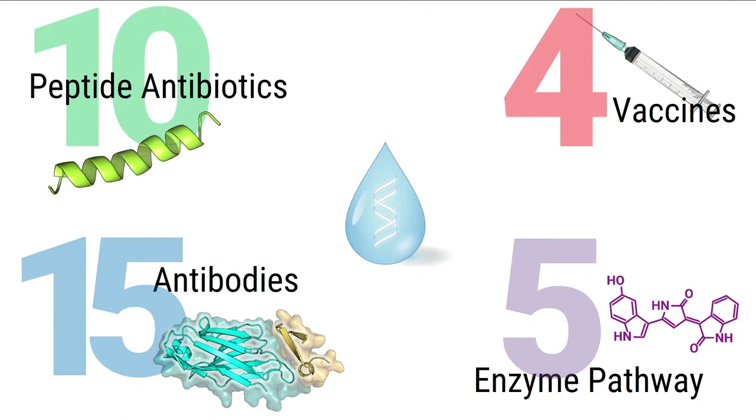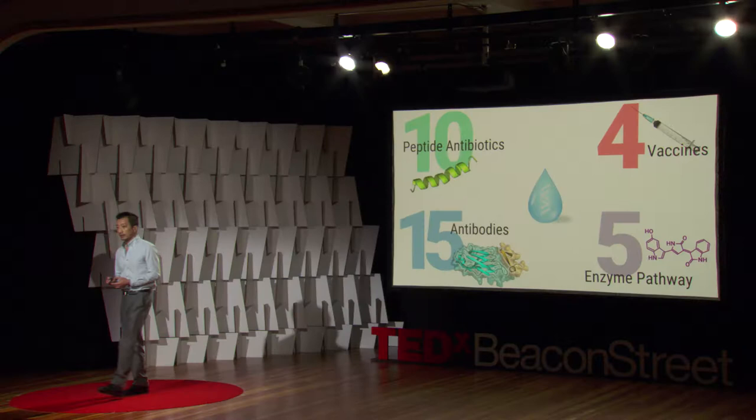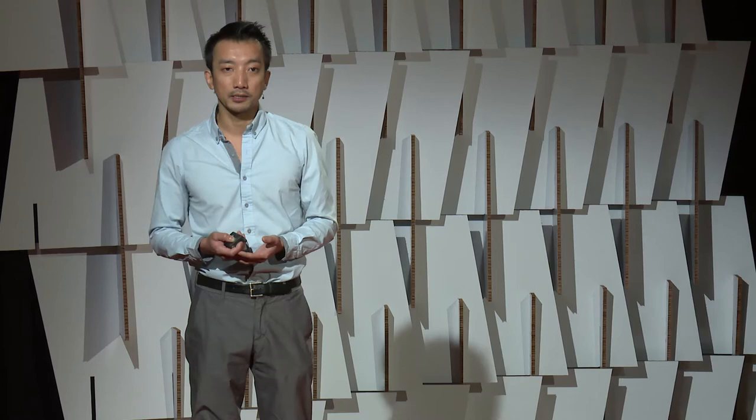As a demonstration of the variety of molecules you can produce, we published a study last year where we produced 10 different peptide antibiotics that can be used to treat bacterial infections, 15 different antibodies that can be used as diagnostics or therapeutics, and four different vaccines — including a diphtheria vaccine that we injected into mice and it worked, immunizing them. We also produced five enzymes that worked together to convert tryptophan, a very common and cheap amino acid, into an anti-malarial and anti-cancer compound. All of this was freeze-dried extract at room temperature, sprinkled with DNA, and we just added water when we needed it.